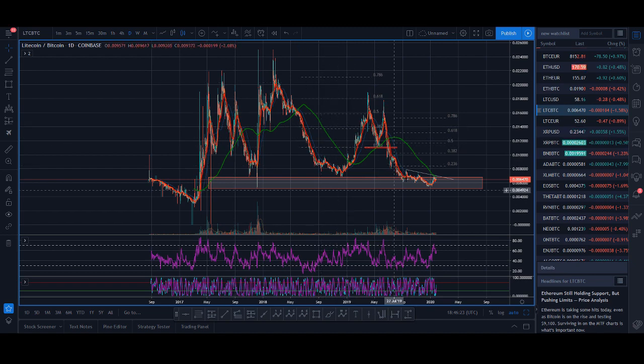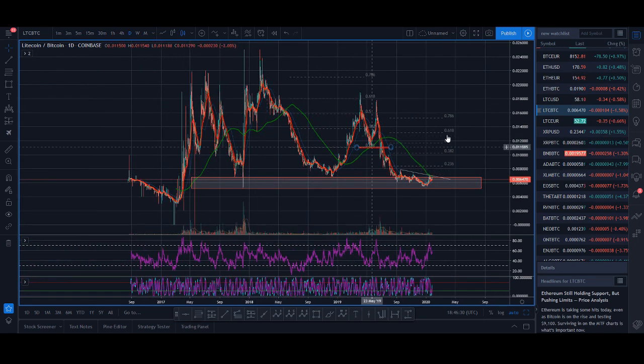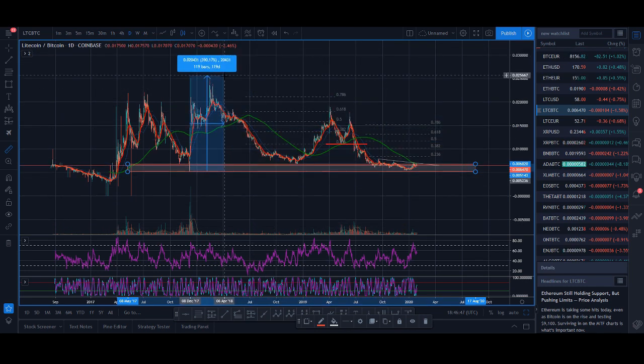The Litecoin BTC chart has helped us predict Litecoin prices previously. I'm going to be analyzing this chart and explain why I potentially think Litecoin can have a huge move up. If you look at the Litecoin BTC chart, Litecoin is in a very important zone — this was a zone where Litecoin had that crazy move up back in 2017, where it went up about 380%.